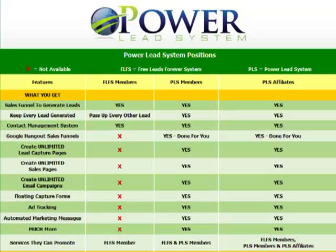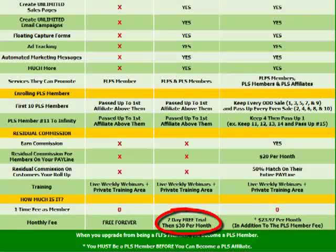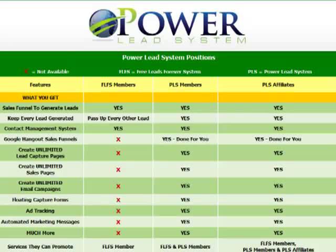Let me go over this chart. The red X means something is not available. FLFS stands for Free Leads Forever System, and PLS equals the Power Lead System. We have three separate columns: FLFS members, who can sign up for the Free Leads Forever System for free forever; PLS members, who upgrade for a seven-day free trial then $30 a month; and PLS affiliates, who can market the system and receive compensation.